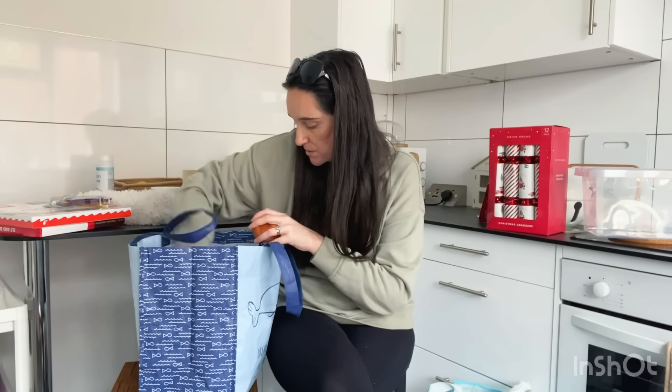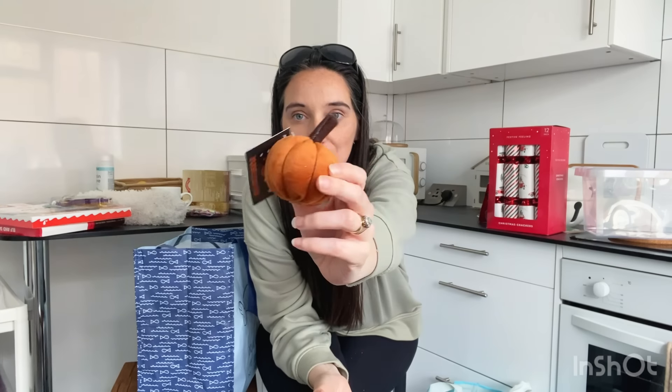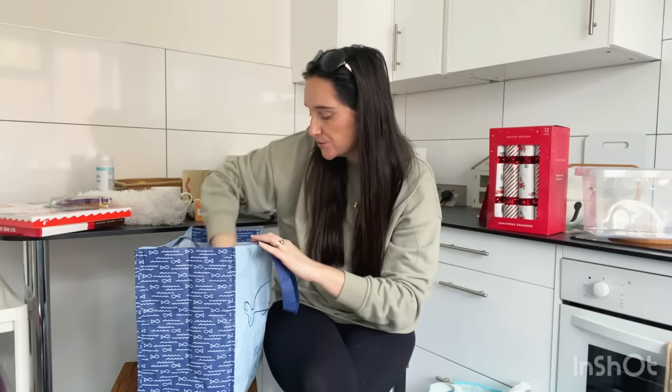I've got some bits from Hobbycraft as well — these are 99p each. There's an orange colour and a nice little beige one. I thought they were quite cute and quite cheap, so I'll put them around the house.